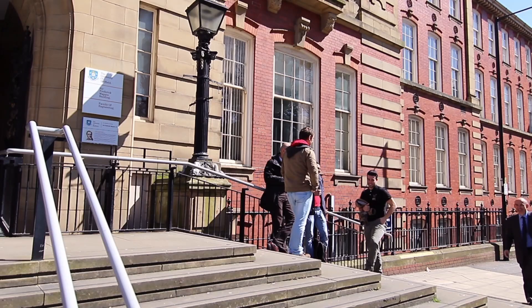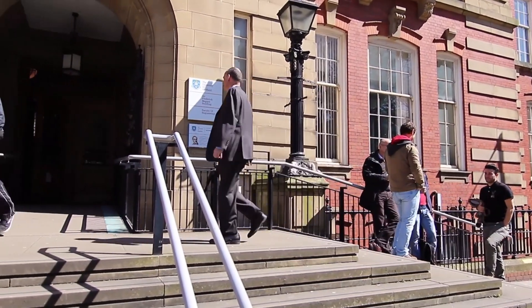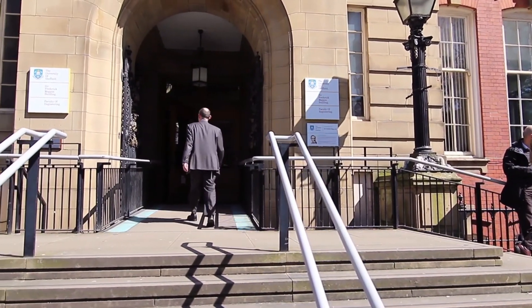We've seen in the Information Commons and in the Diamond how great it is to have space for students to get together. I want to have the same thing for staff. The Mapin building is a beautiful building — it's more than a hundred years old. You cannot come here without thinking this is a place serious about engineering. But it is a hundred years old, which means it needs refurbishing. We need to repair some of the old structure, but we also need to turn it into space that we can use now and for the next hundred years.